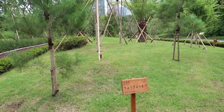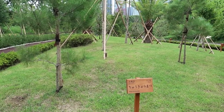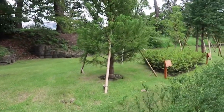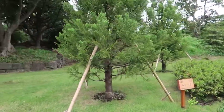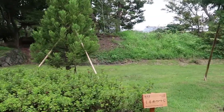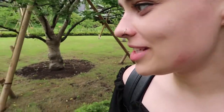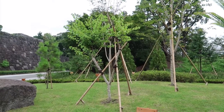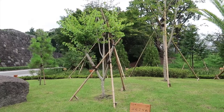So these groups of trees represent each prefecture. These trees all represent the different prefectures, and I'm having trouble finding Oita. Where's my prefecture? I need to find Oita. Finally found it. That's Oita's tree represented here.